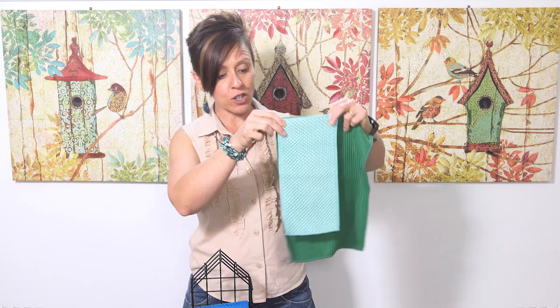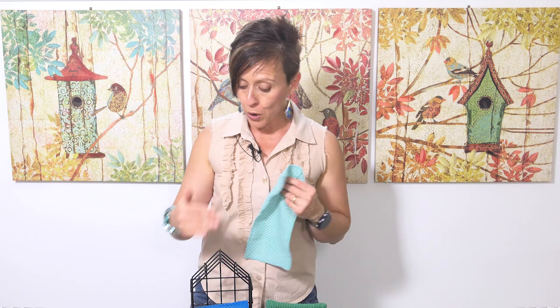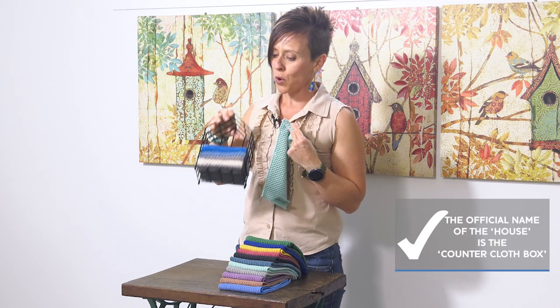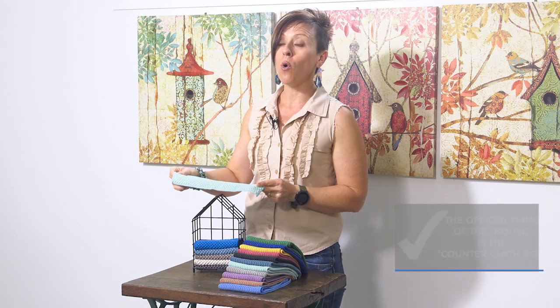You can see the difference in the size of the cloth there — there is quite a difference. Kitchen cloths can be purchased separately, whereas counter cloths come in a set of three, or you can buy two sets of three along with the little house. The house is most commonly used to store your clean counter cloths, but you can also pop your counter cloths that you're using over the top of the house so that they can dry.